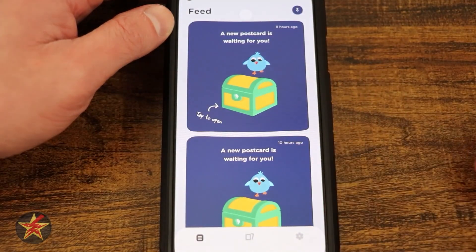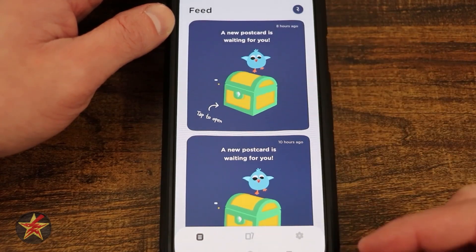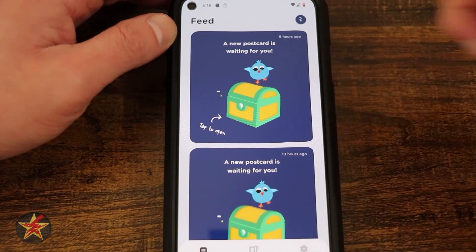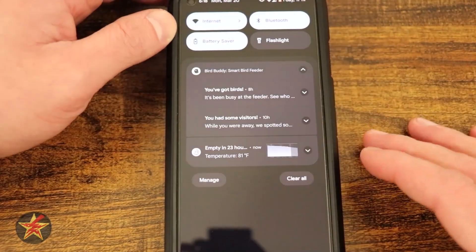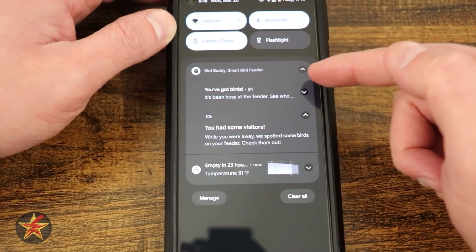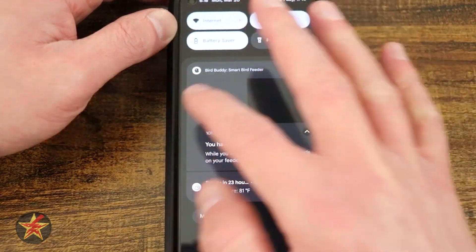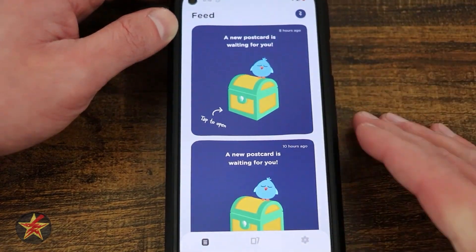This is the application for the BirdBuddy Smart Bird Feeder. Right here you can see this is the landing page that we come into. If you see this icon right there, that is a little bird. If we swipe that down, we have two different sets of notifications. You've had some visitors while you were away and we spotted them, or it's been busy at your feeder — see who's here. Tapping on either of those will bring you into the BirdBuddy app and land you on this page.